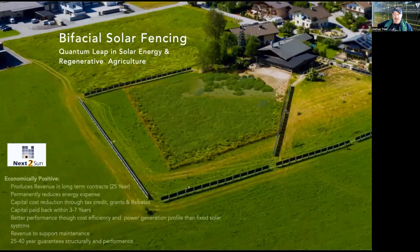From an economic perspective, bifacial solar fencing can produce revenue through long-term contracts — exporting power to the grid in a Power Purchase Agreement, or PPA, often 20 to 25 years. Or if we're doing the system for self-consumption, we can permanently reduce our energy expenses. When buying power from the grid, energy inflation — averaging about 5% a year — negatively impacts us. But when we switch to producing our own power, we're now positively correlated, whether selling to the grid or being insulated from that inflationary expense.